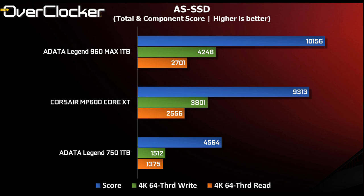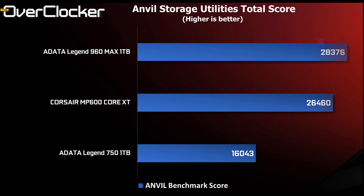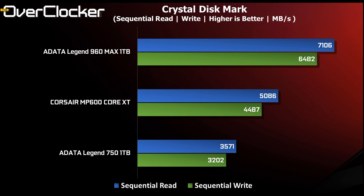Next up is the Anvil Storage Utilities benchmark. Once again the Legend 960 MAX takes the top spot, narrowly edging out the Corsair MP600 Core XT by 2,000 points. The Legend 750 is at the bottom with just over half the score. Given that the 750 is only 500 rand cheaper, value for money clearly favors the 960 MAX.